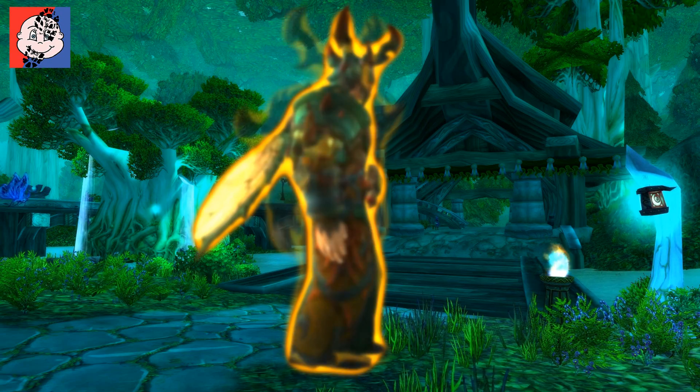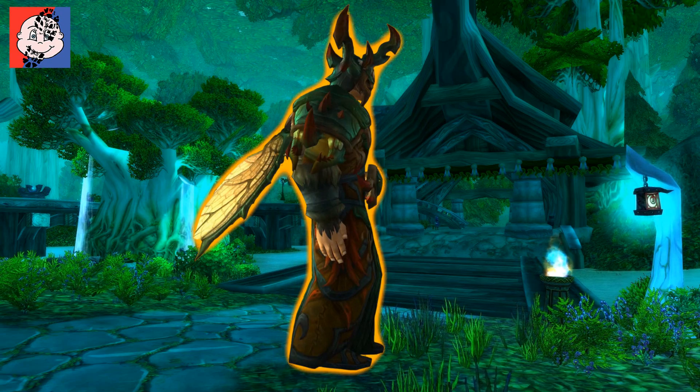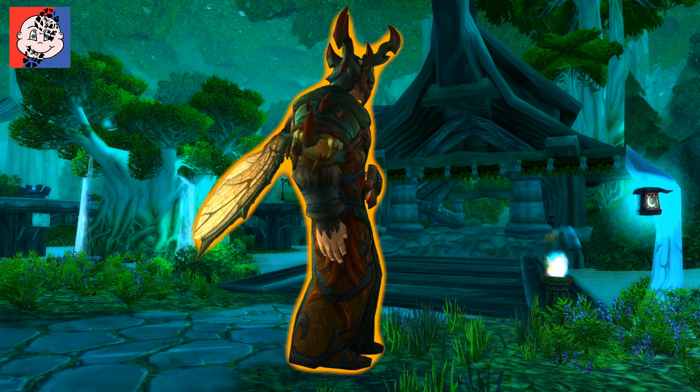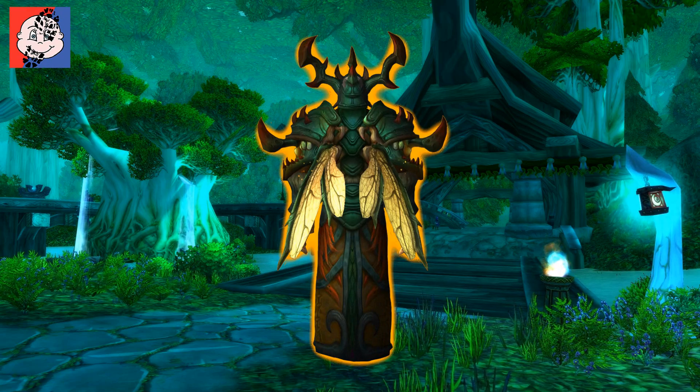I think it's quite a brave move. Normally when you think of Druid and the nature aspect of Druid, you either get kind of tree-hugging — no disrespect — Druids, or you get more animal-based.